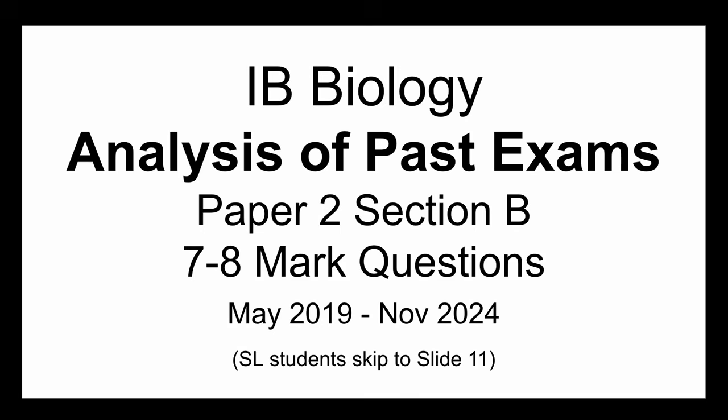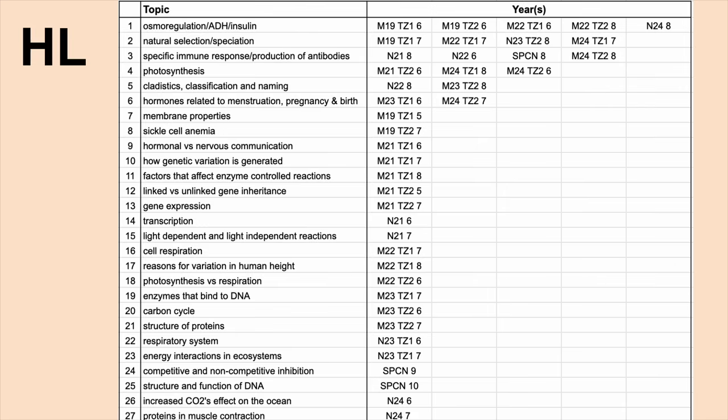For HL seven to eight mark questions, I found these 27 categories. The ones that occurred multiple times are listed in order at the top — these top six topics showed up multiple times as seven to eight mark questions. Does that mean you don't need to study them as much? No. You can even argue that the fact they've only shown up once in the last six years means there's a higher chance they're going to show up this year.